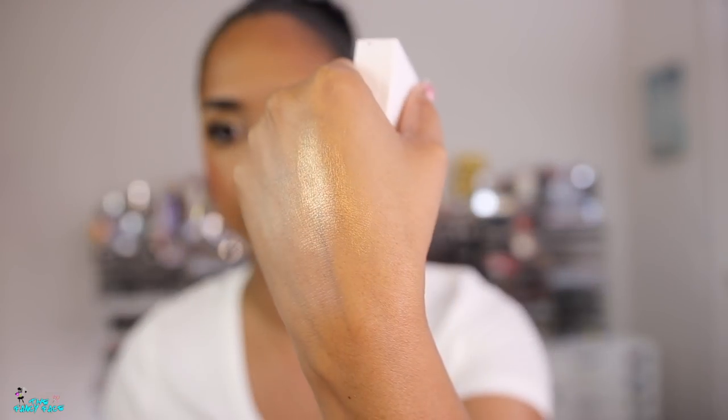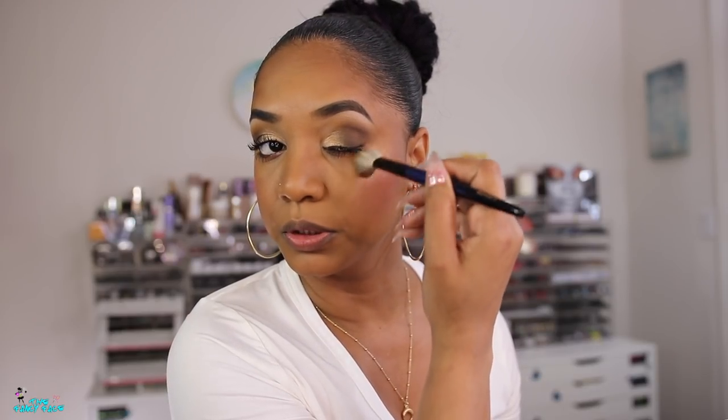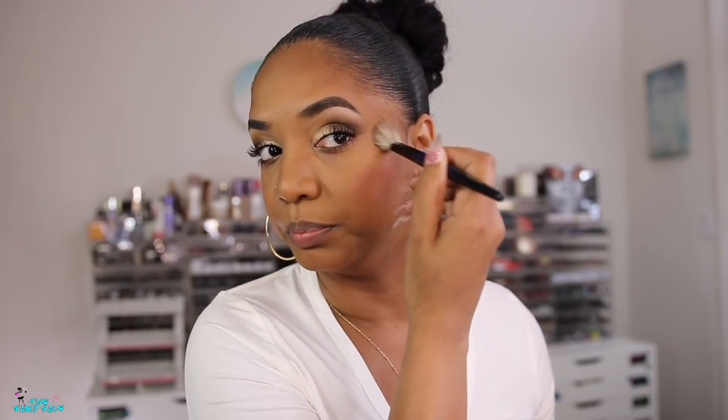For highlight I'm using the OFRA Highlighter in Beam the Haters — the Nikki Tutorials collaboration. It's a deeper peachy rose gold shade. I'm using a Sonia G Mini Cheek Brush — but I put on too much. Blending it out with the Face Pro Master Face Brush. Are we good? I think we're good — the highlight is pretty though.